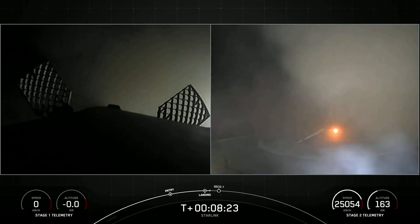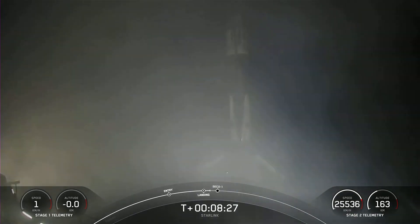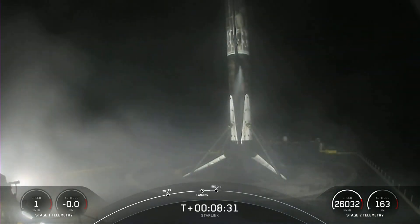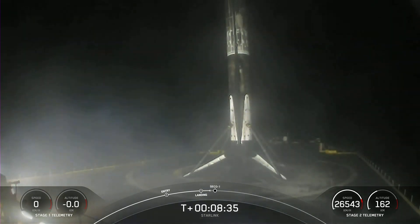Stage one landing is confirmed. Falcon 9 has landed. This marks SpaceX's 58th first stage landing on our drone ship, Of Course I Still Love You, and our 39th launch of this year.